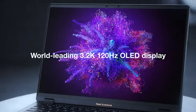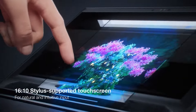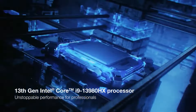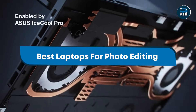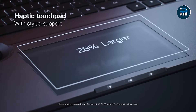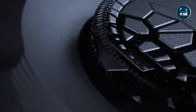Finding the perfect laptop for photo editing can transform your creative workflow. Whether you're a professional photographer or a passionate hobbyist, a powerful and reliable laptop is essential for processing high-resolution images and running demanding software. In this video, we'll review the top 5 best laptops for photo editing in 2024, highlighting their key features, benefits, usability, and durability. Let's get started.